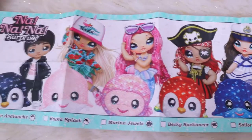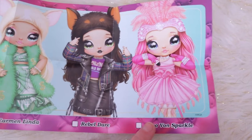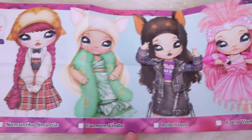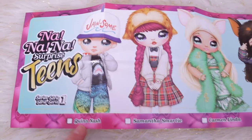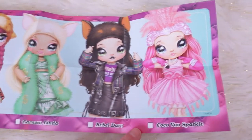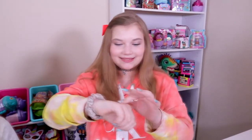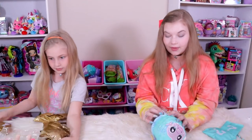Here's the collector's guide for the Teens — it's the same size as the other one. What's cool about these is that there are no little symbols on the outside of the packages, so you know exactly who you're getting. You can collect Quinn Nash, Samantha Smarty, Carmen Linda, Rebel Dare, and Coco Von Sparkle. I like their names — they gave them neat names. And apparently I mispronounced it — it's Coco Von Sparkle, which sounds more fancy. Also, we found some confetti even though we didn't pop the balloon. It's already out — we can't get rid of it!